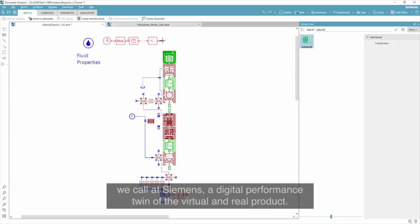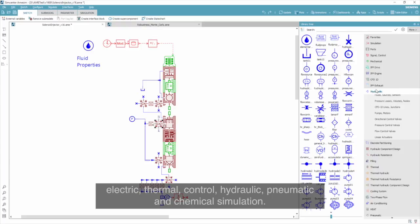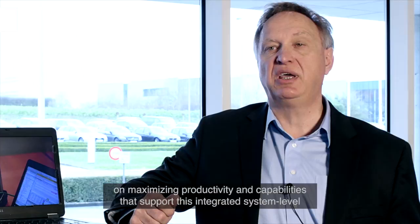It includes ready to use more than 5000 multi-physics and multi-domain library models for mechanical, electric, thermal, control, hydraulic, pneumatic and chemical simulation. With our newest release 16 of SimCenter Amesim, we have again and more than ever focused on maximizing productivity and capabilities that support this integrated system level development process. Let me give you a couple of examples.